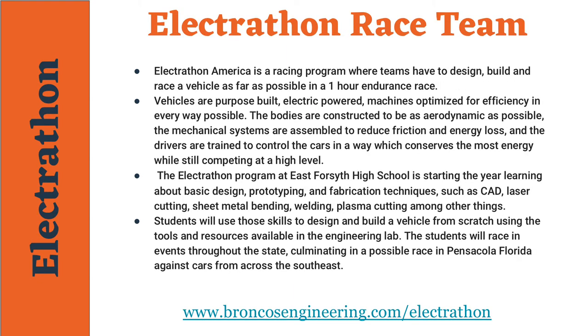Students at East Forsyth High School will also have the opportunity to work with an Electrothon race team. Electrothon is a racing program where teams have to design, build, and race a vehicle as far as possible within a one-hour endurance race. Vehicles are purpose-built, electric-powered, and driven by students. The cars are constructed to be as aerodynamic as possible, and the systems are assembled to reduce energy loss to the highest degree. The Electrothon program at East Forsyth is starting this year learning about basic design, prototyping, and fabrication techniques with the goal of having a car built for the spring races.